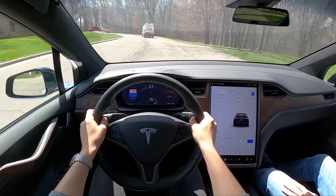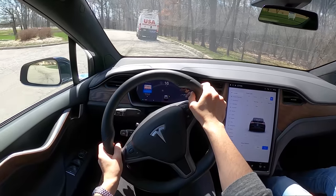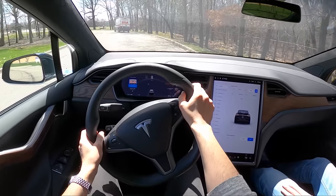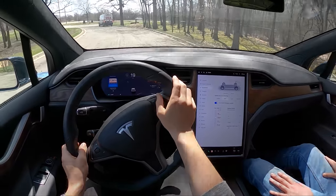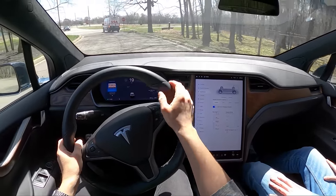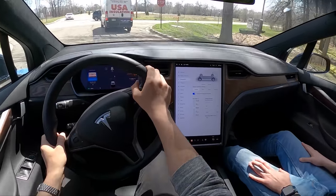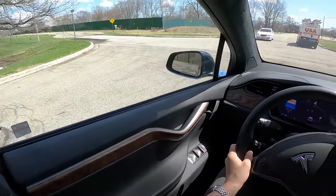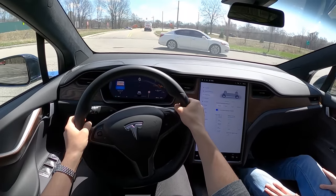Tesla's usually pretty good about keeping the weight down on their vehicles, but with the Model X they're just sending it. Air suspension — let's see how it does. It's very comfortable, very soft, quite cushy. You can play around with the different settings: comfort, sport, advanced. Turn signals — who needs those?